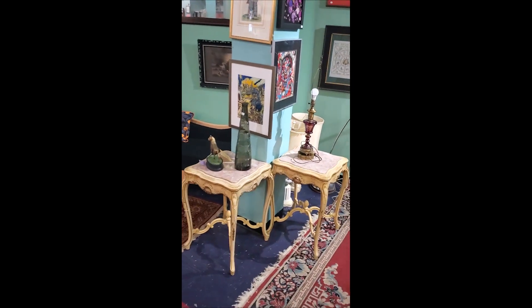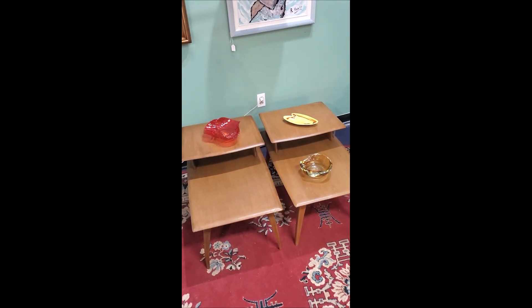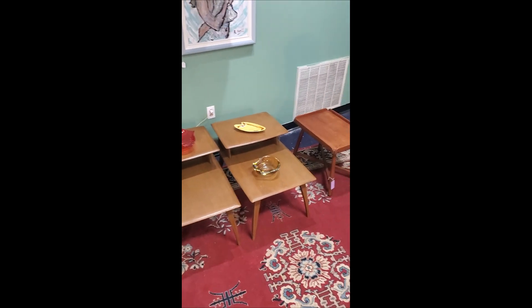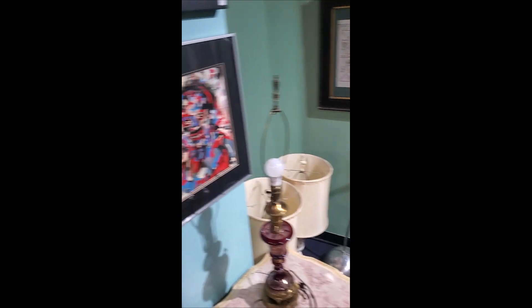So, this is a representation of mid-century Haywood-Wakefield, very popular, 1950s, 1960s. I've literally had that in my house. People love it.